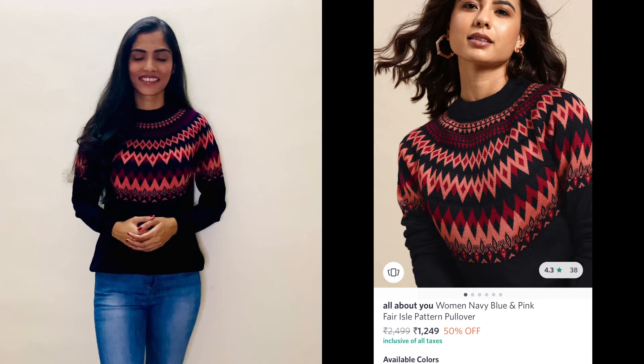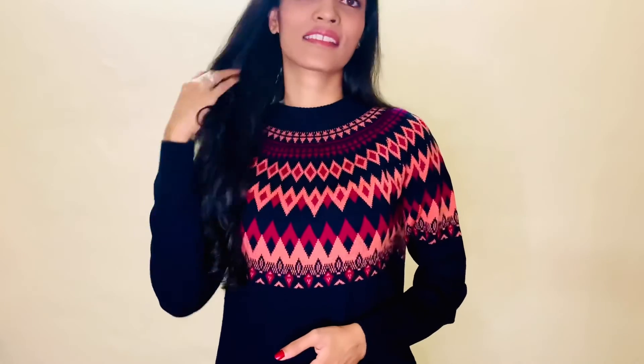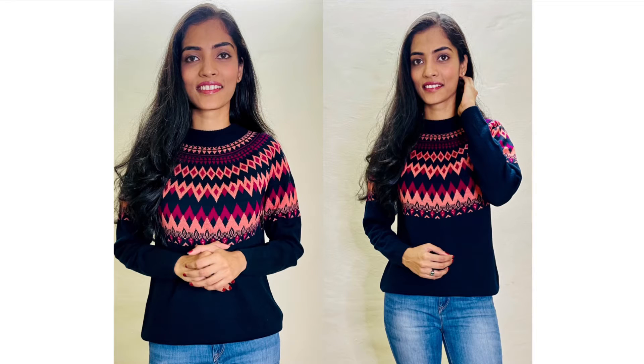For the next look, I'm wearing a beautiful pullover from the brand All About You. This is a navy blue and pink fair isle pattern pullover with a turtle neck, long sleeves, and a ribbed hem. I paired it with denim jeans — this outfit can be perfect in winters if you're meeting a friend for lunch or dinner. The size is small and the cost is 1249 rupees, but I got it in a Myntra sale for 899 rupees.